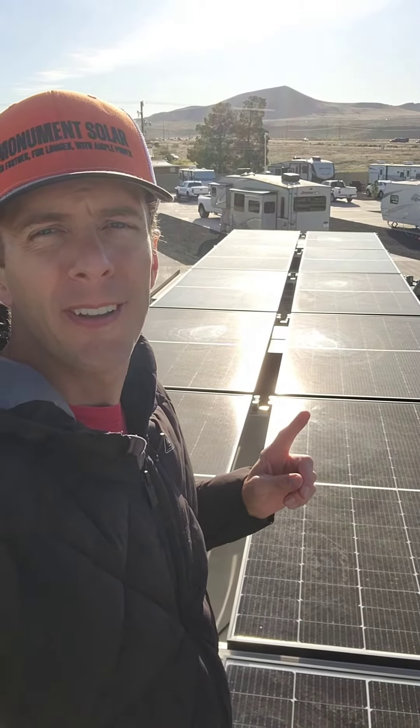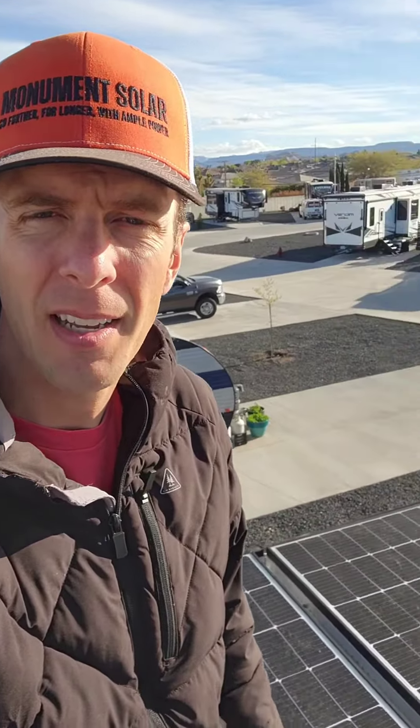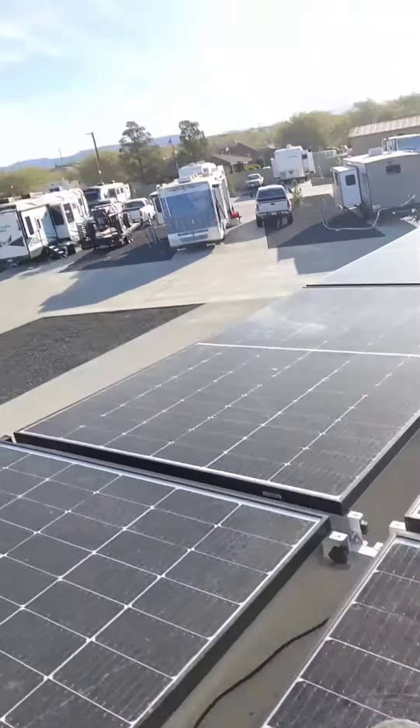Today I'm up on top of the roof. We've got some weather going through here — some dust storms and rain and what-have-ya. We've got some buildup of where the water kind of pools up and gets the panels a little dirty.